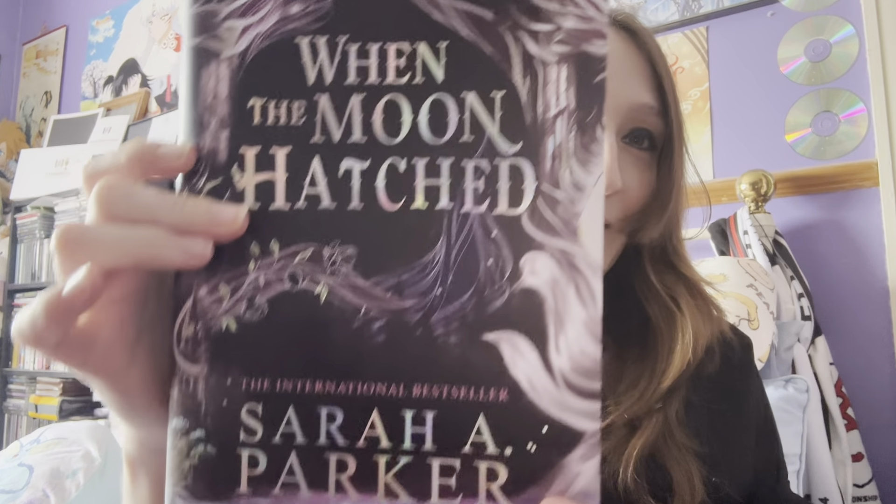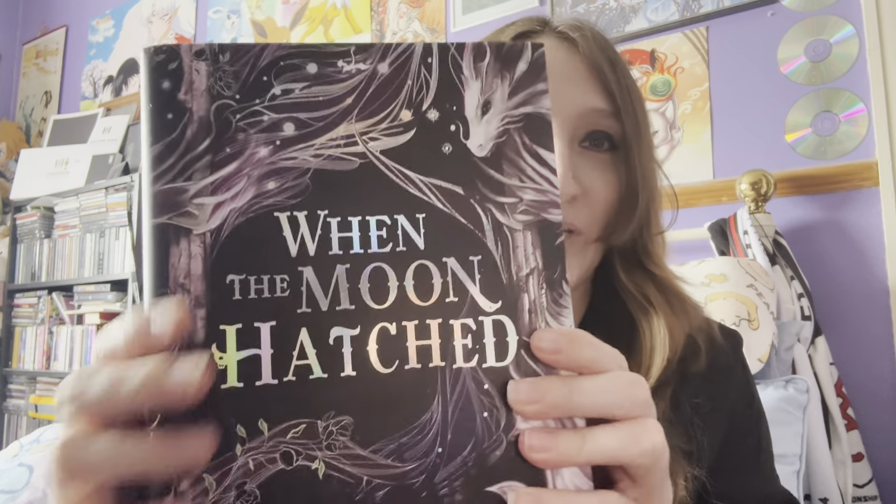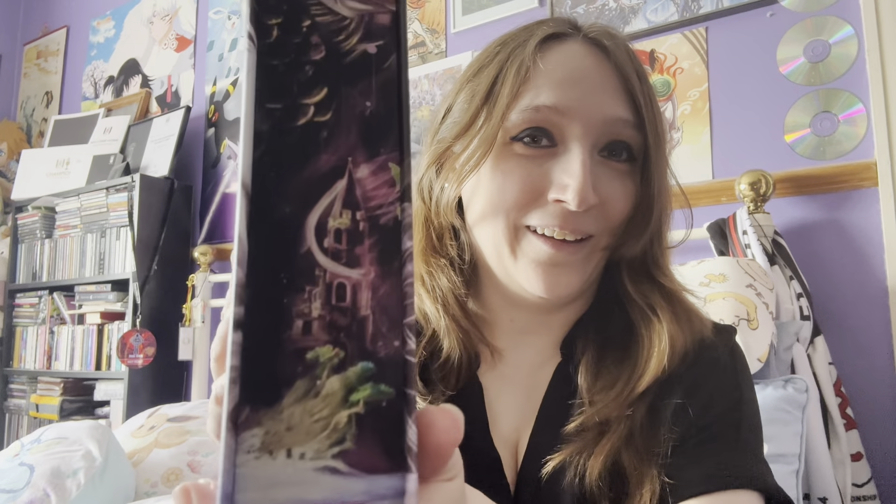Oh, 'When the Moon Hatched' — yes! Wow, that is a pretty cover — shades of purple and stuff. Look at that. The back — wow. We have purple sprayed edges. As you guys know, I love all things purple. I love that. The original book cover has a bluish tint, but we've got a nice purpley one, and then look at these sprayed edges — that is stunning.